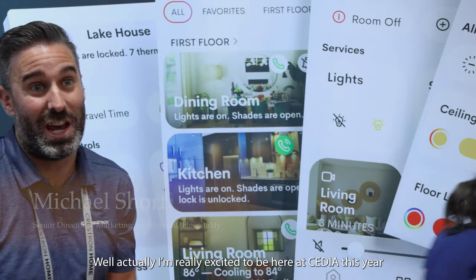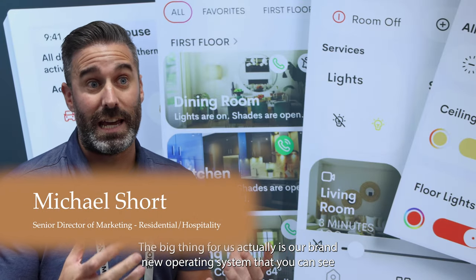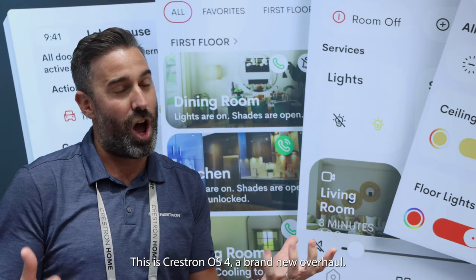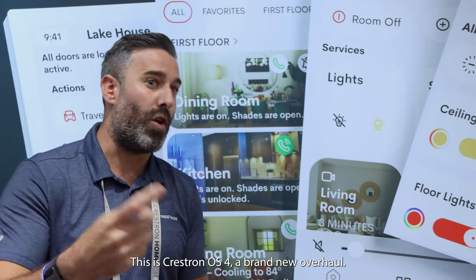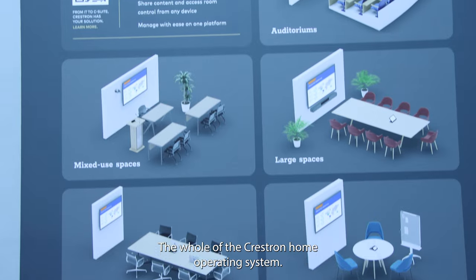Really excited to be here at CEDIA this year. We've got a ton of new innovation on show. The big thing for us is our brand new operating system that you can see behind us — this is Crestron OS 4. A brand new overhaul, look and feel, refined approach to the whole Crestron Home operating system.